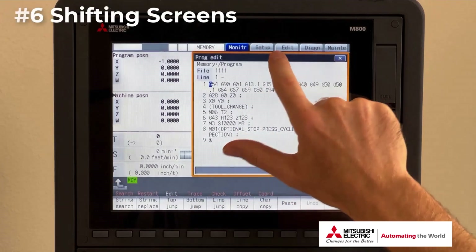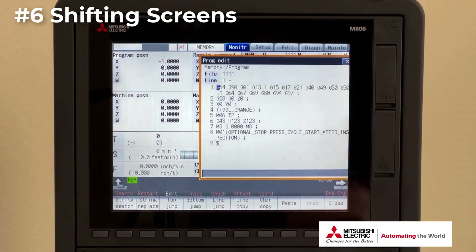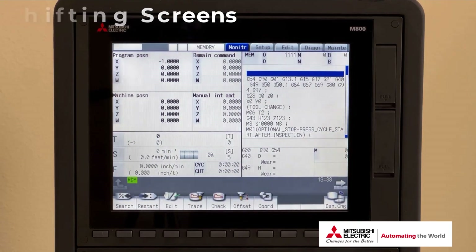Number six: moving around pop-up windows. If you use a PC, this is probably something you use every day, so why not on your CNC as well?